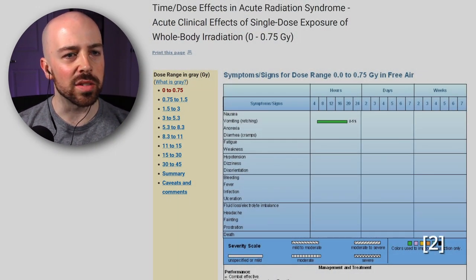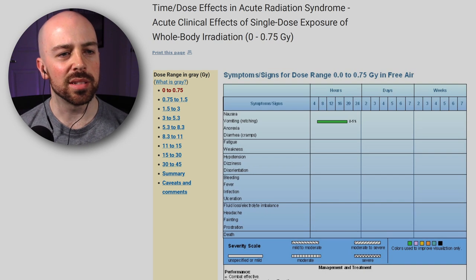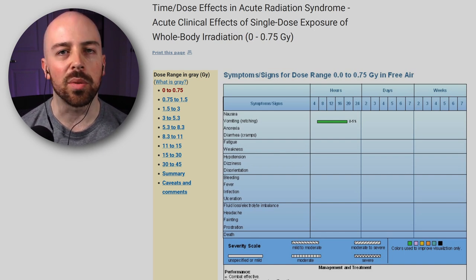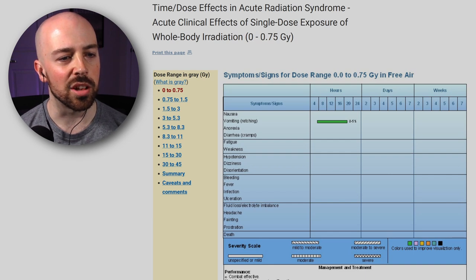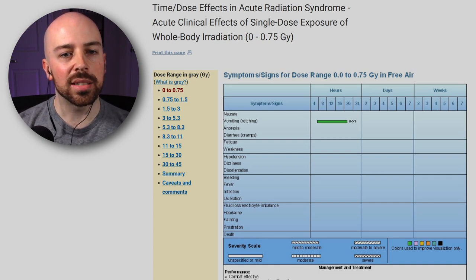Let's talk about the doses they just got. For those who've seen my Chernobyl videos, you'll recognize this: the U.S. Department of Health and Human Services Radiation Emergency Medical Management chart for time-dose effects in acute radiation syndrome. This is measured in gray. Gray measures how much energy has been deposited in mass from radiation — unlike the Sievert or REM, which considers the effects on specific parts of your body like skin, liver, or brain. Gray is literally just how much energy was deposited in your flesh from radiation. Scrolling through these charts, we've got different ranges all the way from zero to 45 gray. Anything in the realm of one gray or more is a very large dose.